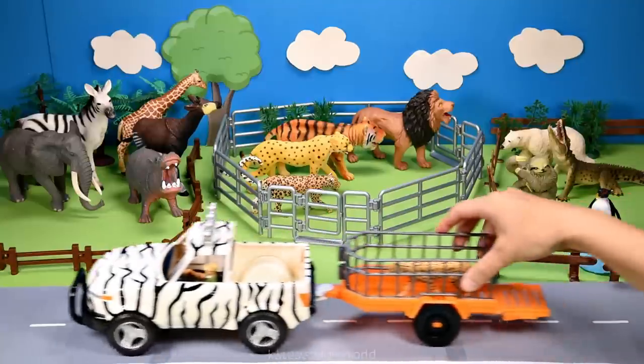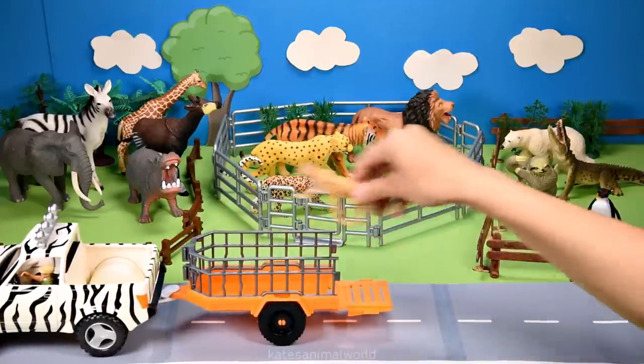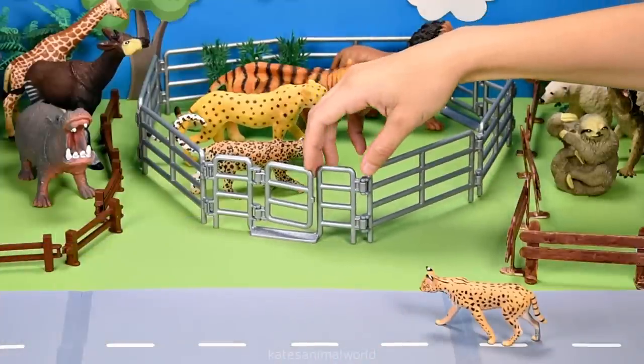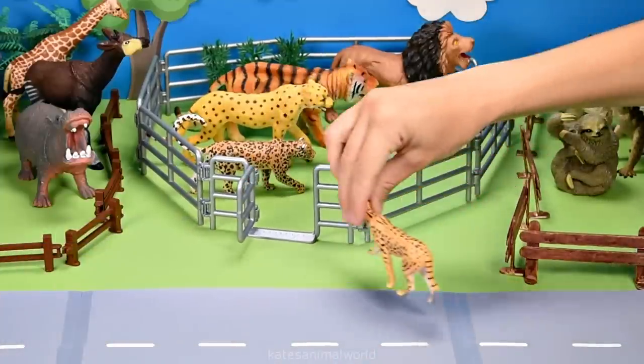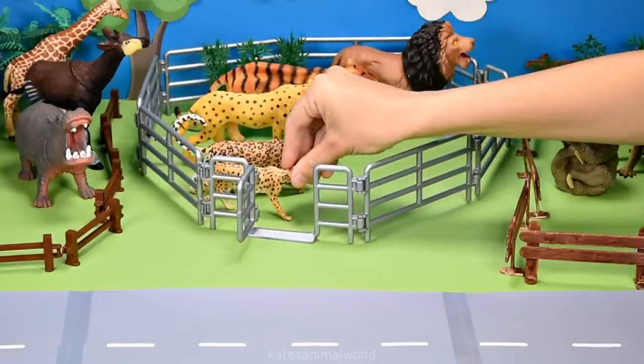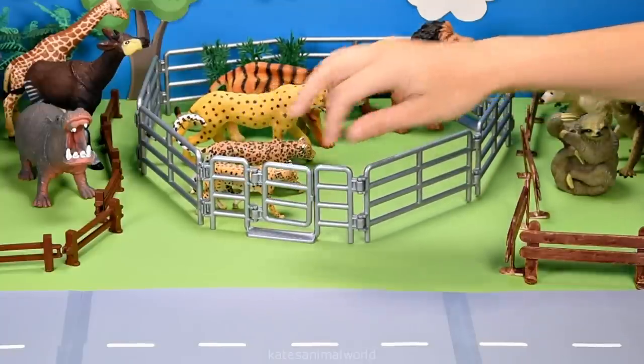Who's in the back? It's a serval. The serval is also a part of the cat family. So let's pop them in here next to the leopard. Don't forget to close the gate.